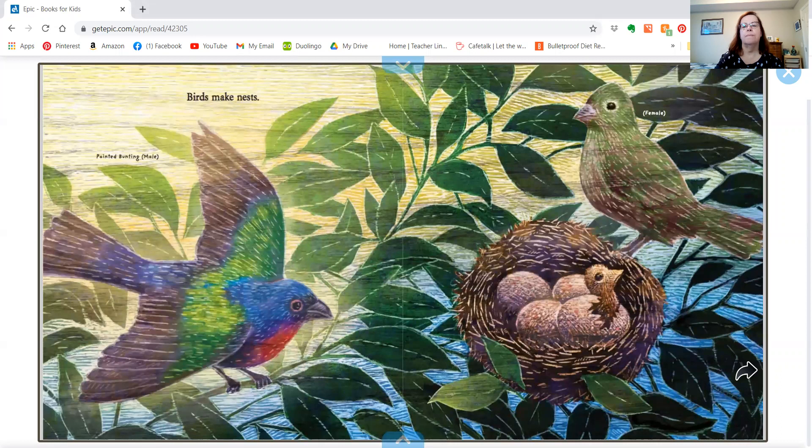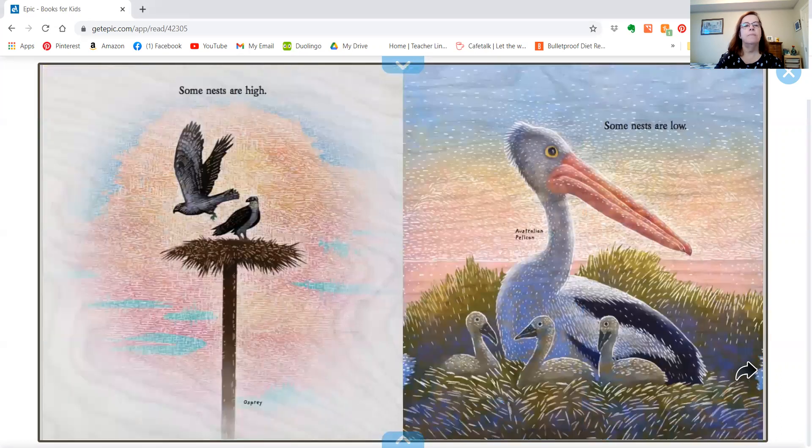Birds make nests. Some nests are high. Some nests are low.